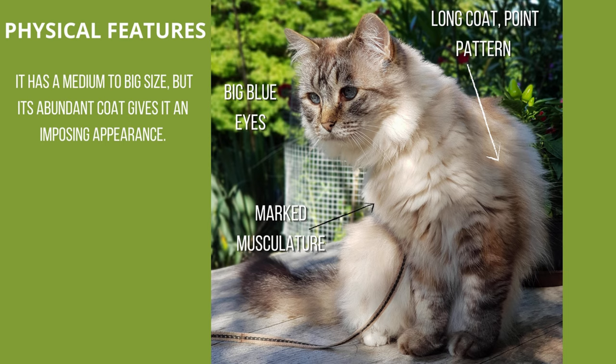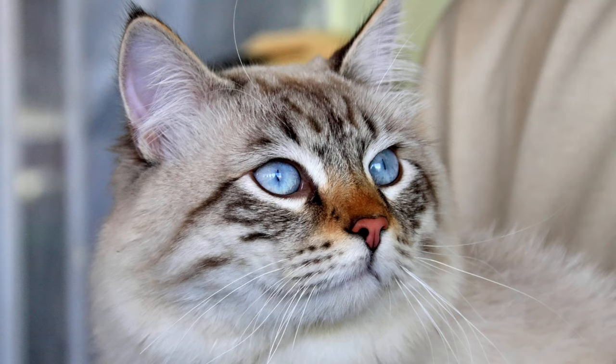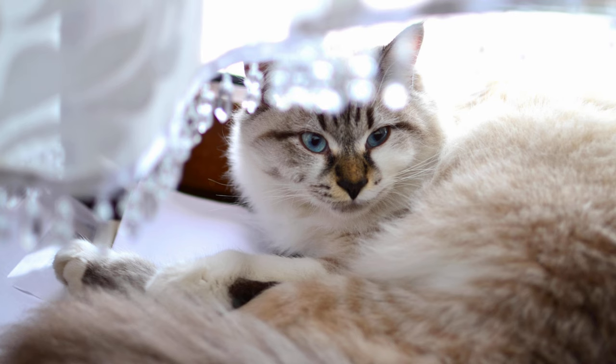Personality: he is an intelligent cat, kind and faithful to his owner. He likes to be caressed, is also very playful, and loves to play with water. Despite all these characteristics, he will also need his moments of solitude and will let us know.